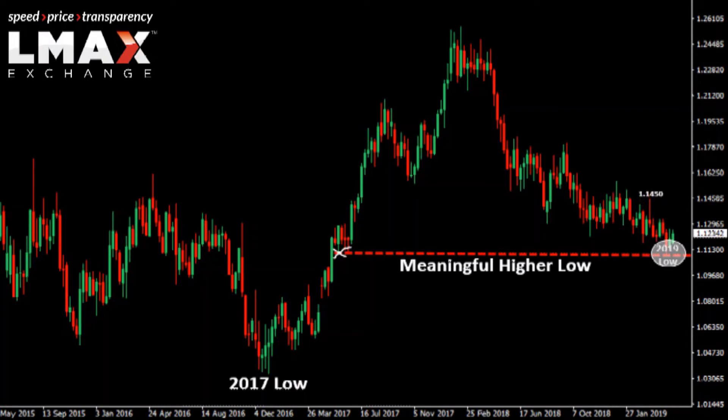For this to get going, we need to see an initial break above shorter-term resistance up at 1.1450, which guards against the more significant resistance in the form of the 2019 high at 1.1570. While we wait for that to play out, setbacks should be well supported, and only a break back below the psychological barrier at 1.10 would give reason for a compromised outlook.